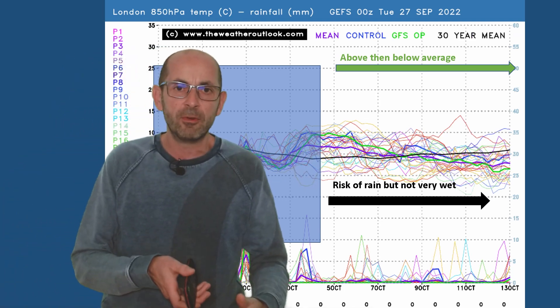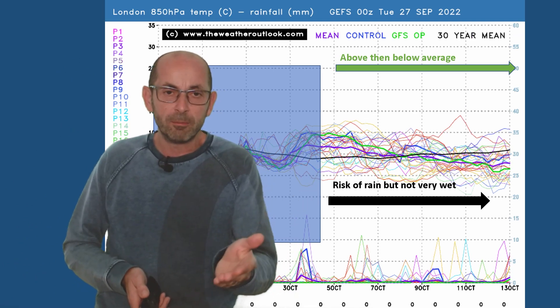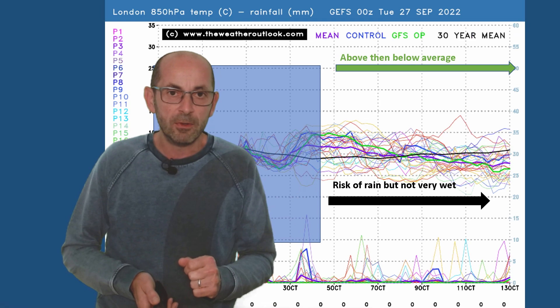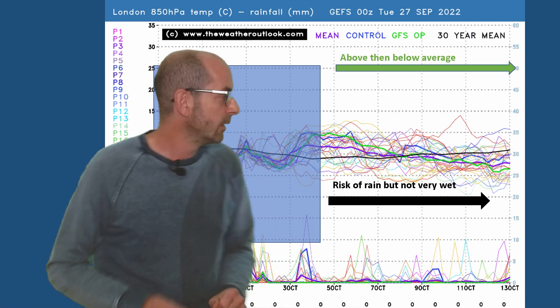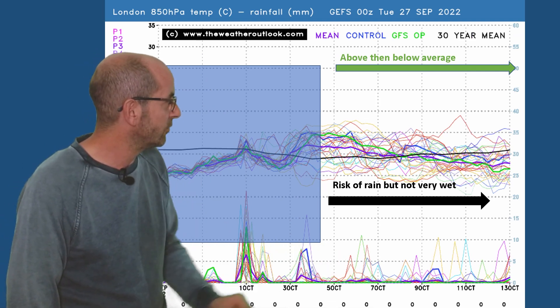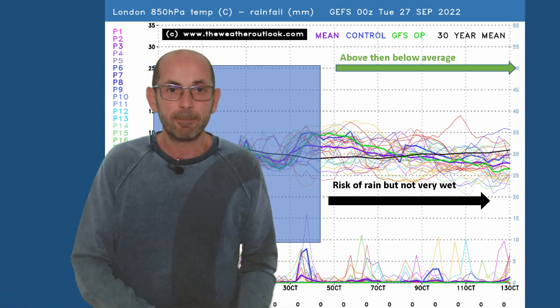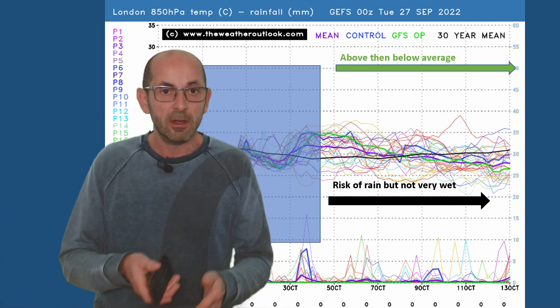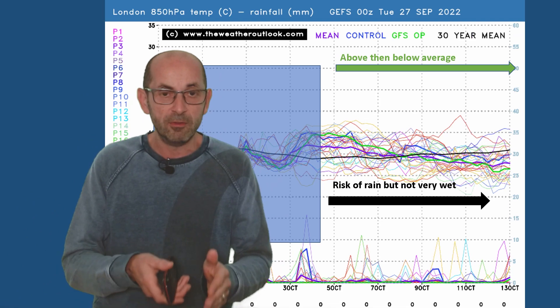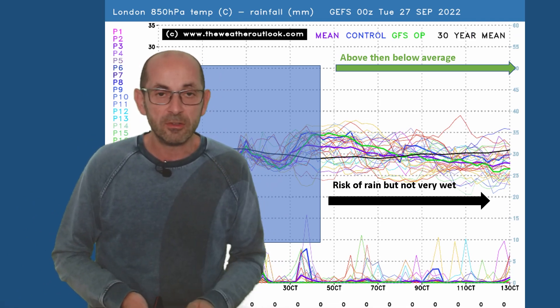As we head into and through the second week of October, many of the runs are dipping below that 30-year average. The number of rain spikes along the bottom is fairly consistent - there are a few, not very many, pointing towards a lot of dry weather through the second week. The influence of high pressure is strongly suggested.